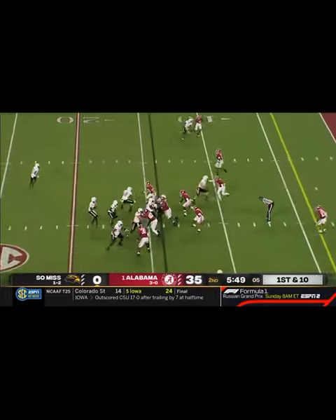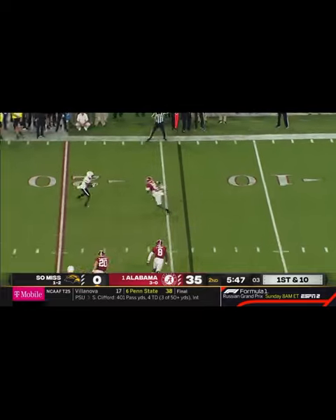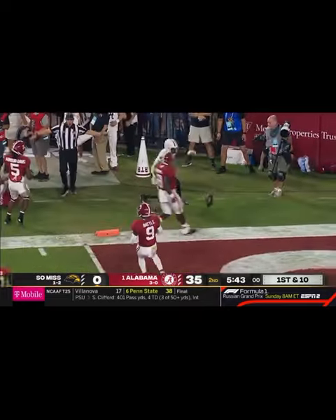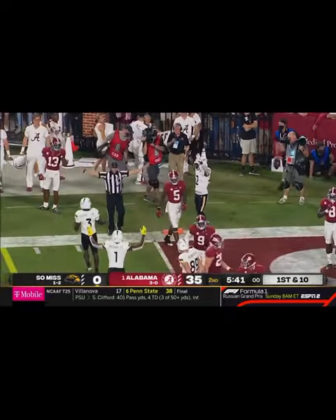Bama trying to preserve the shutout here in the first half. Keyes swings it out. Missed tackle — Chandler Pittman to the pylon.